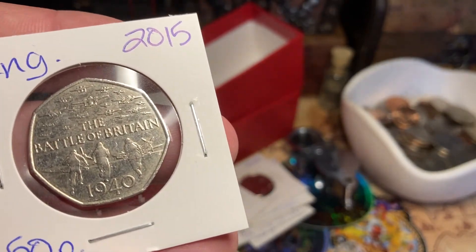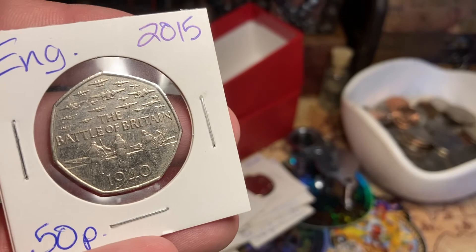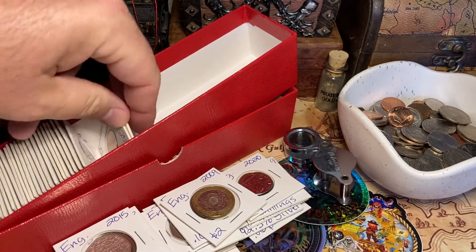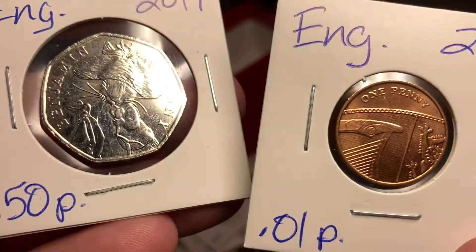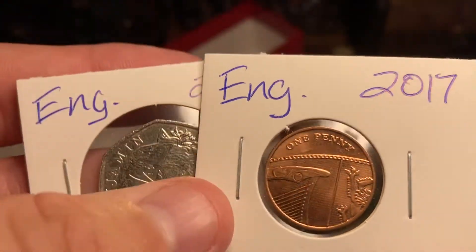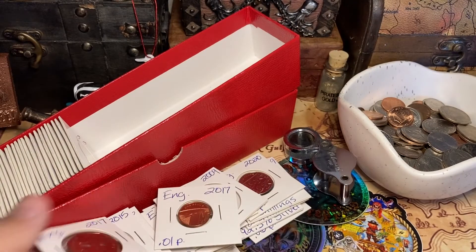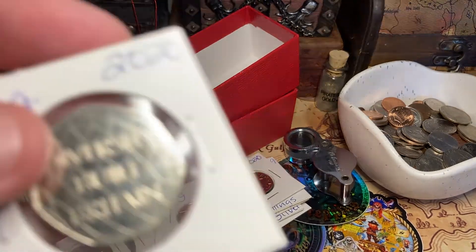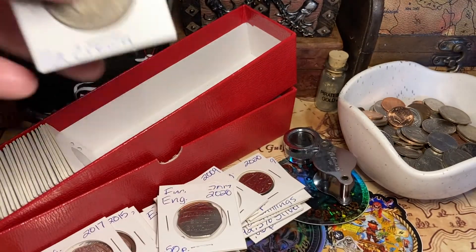2015 the Battle of Britain 1940 — this is again one of those 50 pence variations, very cool. 2017 50p, another variation — some kind of Benjamin Bunny. English 2017 1p — that's your current money. Another 50 pence variation: 'Diversity Built Britain.'